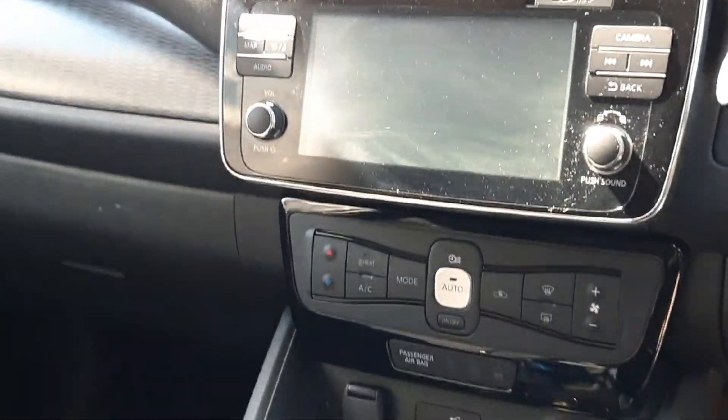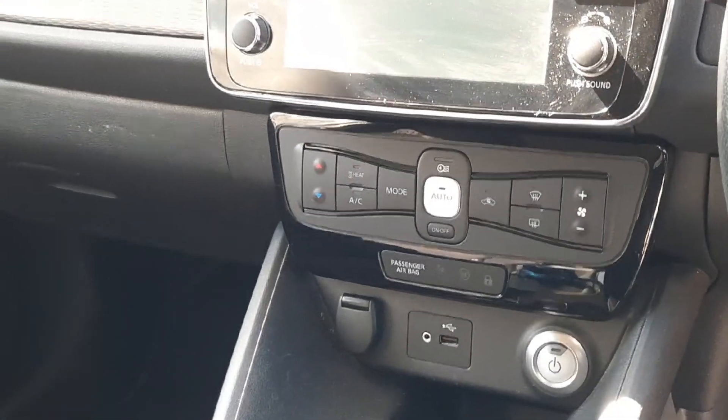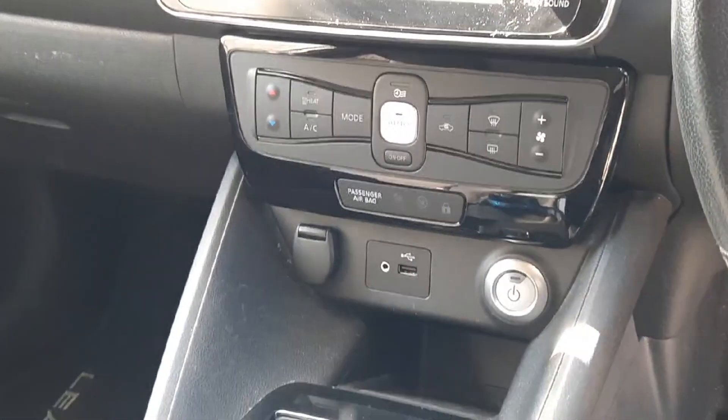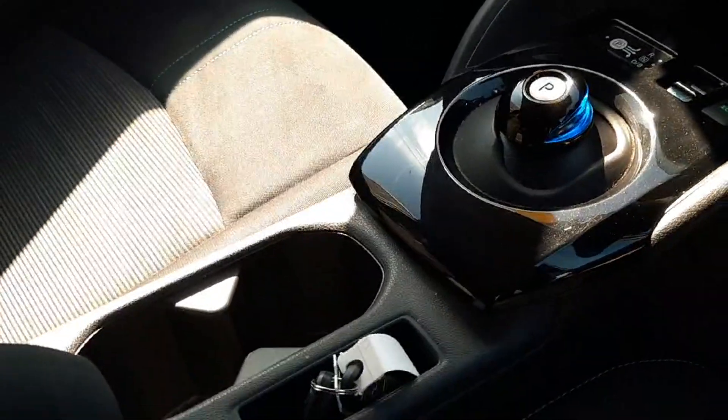Coming up front, we have a multi-functional leather wrapped steering wheel with cruise control, Bluetooth, and various car setup controls. There's a large, easy-to-use entertainment system with sat nav, along with cameras popping up on screen for parking assistance.